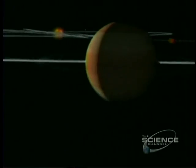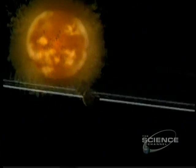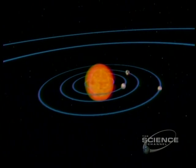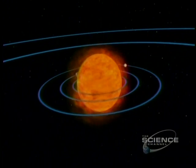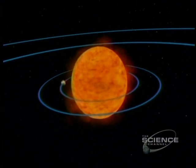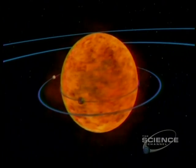Five billion years from now, the Sun runs short of hydrogen. It starts to expand. From a diameter of 870,000 miles, it floats to 200 times that size — a red giant. The nearest planets vaporize: Mercury, Venus, Earth.